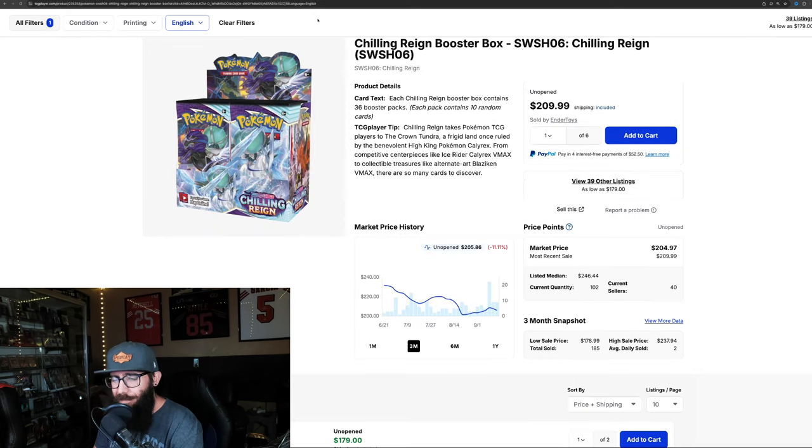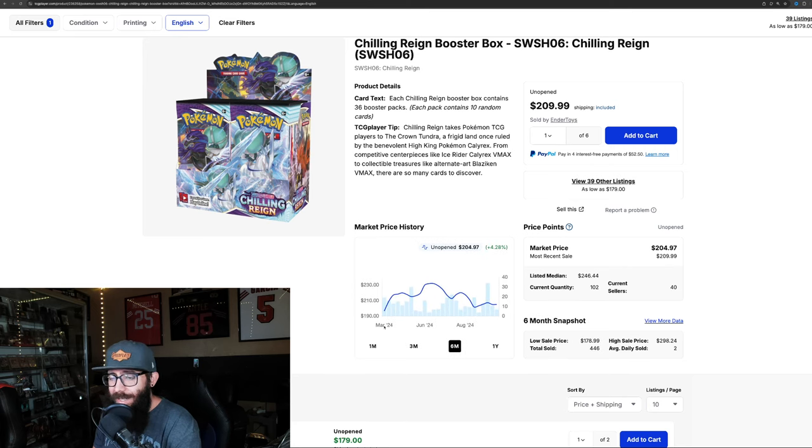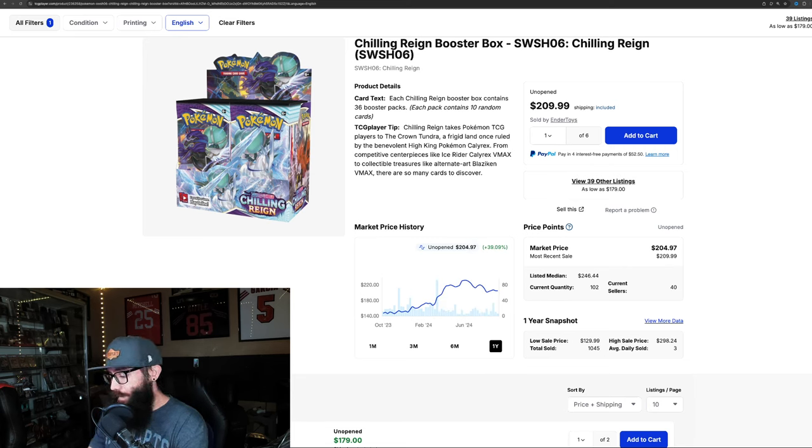Next up we have Chilling Reign. The three-month chart — like most of these boxes — is down 11.11%. The one-month, it's maybe leveling out, up 0.5%. Six-month out, it's up 4%, and the one-year shows gains of almost 40%. It hit its high of around $231, came back down to $212, then came up to $220, then came down, then came back up. We don't know if this is leveling out or not — these boxes just need more time to appreciate, and that up and down happens a lot on the way up and on the way down.